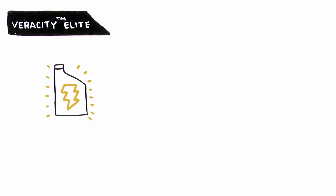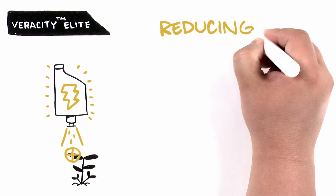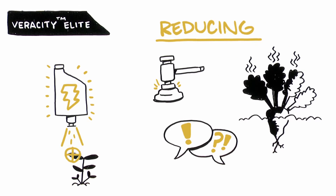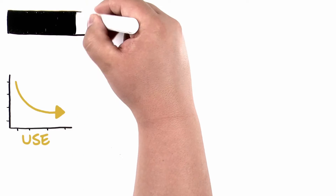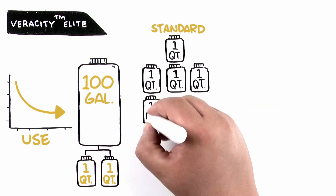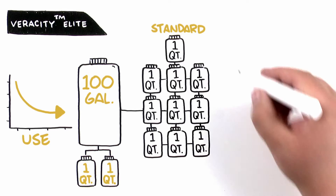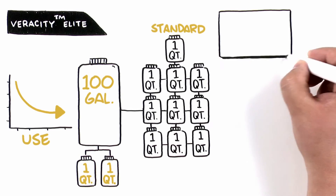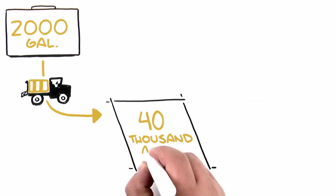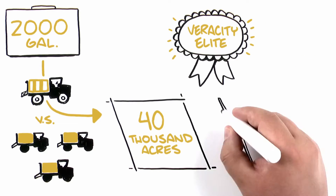With Veracity Elite, you truly get a complete product that will transform the adjuvant space by ensuring on-target applications, which is imperative to reducing liability, customer complaints, and crop loss. The low use rate of Veracity Elite is a convenient 2 quarts per 100 gallons, compared to standard adjuvant rates that can be as high as 10 quarts per 100 gallons. This feature improves operational efficiency during the hectic herbicide application season by allowing a 2,000-gallon bulk tank to cover 40,000 acres. For these unique reasons, Veracity Elite should be your first choice for the new technologies.